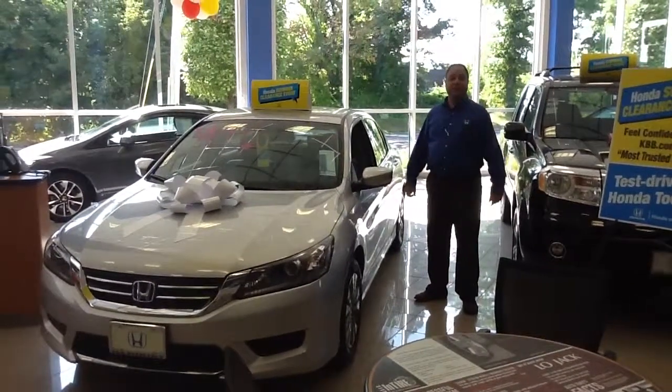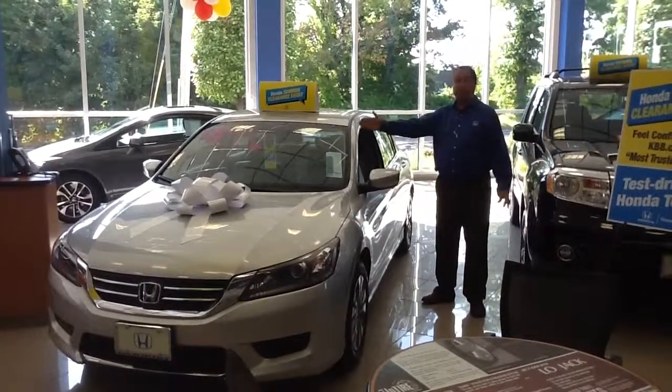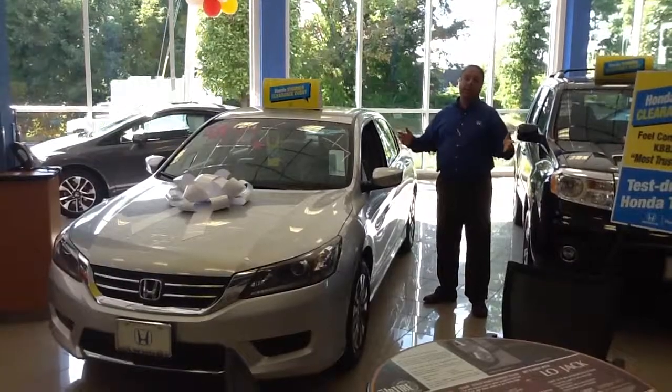Good morning Sandra, it's Mark Ramey over at Honda Danbury. Thank you for your internet inquiry on the 2014 Honda Accord LX. What you can do is give us a call or send us an email,